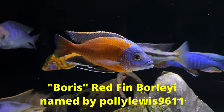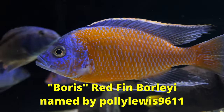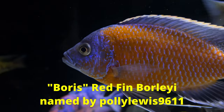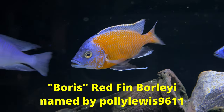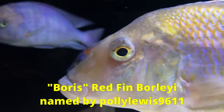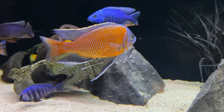And finally, Boris the Redfin Borleyi. I had a few good name ideas from different viewers, but Polly Lewis 9611's suggestion of Boris Karloff had me instantly. A fish this beautiful needs a great name, and you can tell he thinks he's a good looking stud too — too sexy. And here's my boy Ferg II, making sure we notice him. He sure loves the camera.